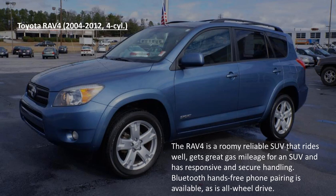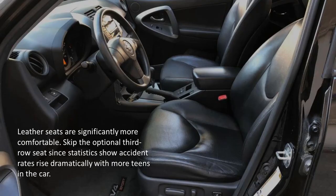The Toyota RAV4. The RAV4 is a roomy, reliable SUV that rides well, gets great gas mileage for an SUV, and has responsive and secure handling. Bluetooth hands-free phone pairing is available, as is all-wheel drive. Leather seats are significantly more comfortable. Skip the optional third row seats, since statistics show accident rates rise dramatically with more teens in the car.